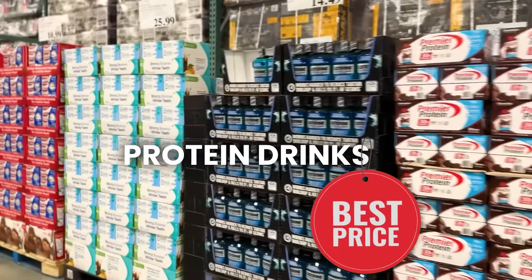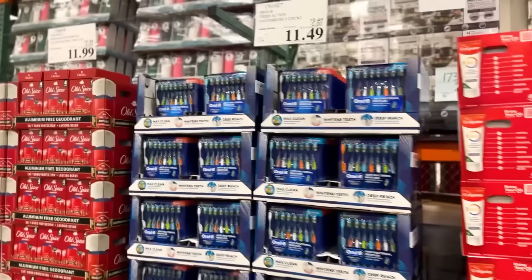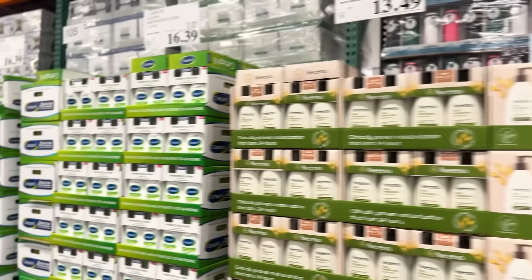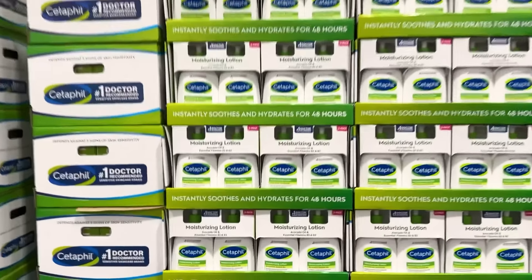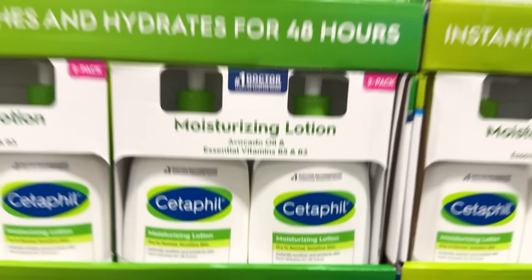Protein drinks are on sale. Cheese paste, which I actually need to get some. Toothbrushes, deodorant — there's a lot of good toiletries. Cetaphil — this is a great deal, I always get this one. Great lotion at a really good price.